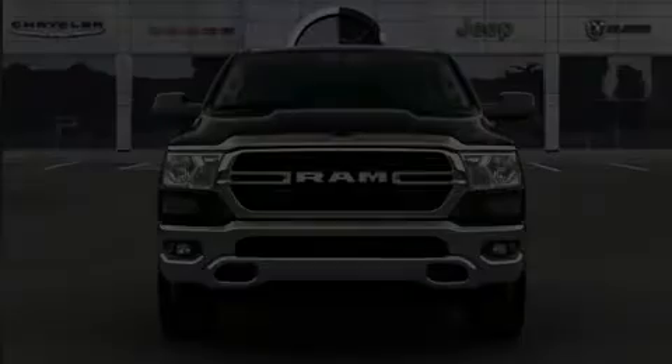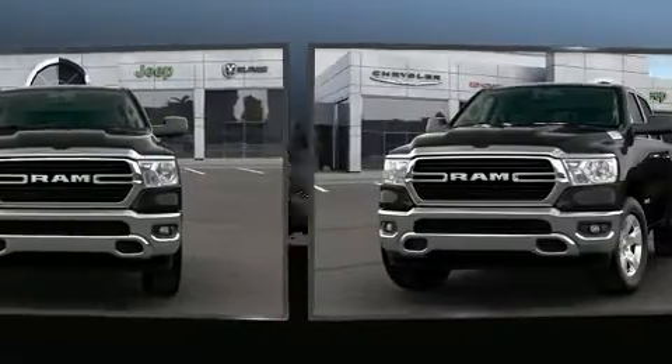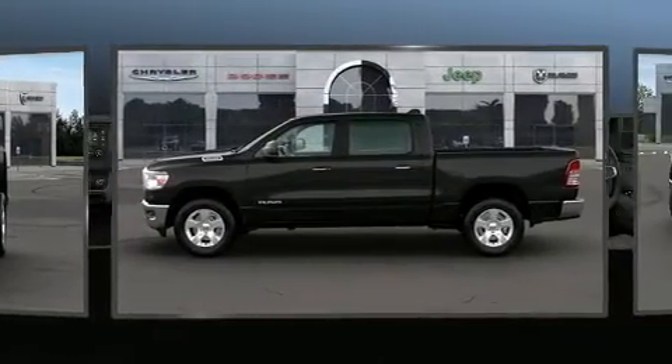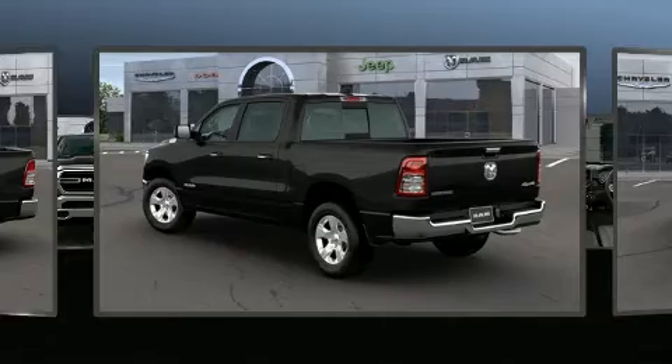Discerning drivers will appreciate the 2020 Ram 1500. It's equipped with tons of terrific amenities, but it won't break your budget. Such as remote keyless entry, variably intermittent wipers, adjustable headrests in all seating positions, a leather steering wheel, a trailer hitch, and cruise control.